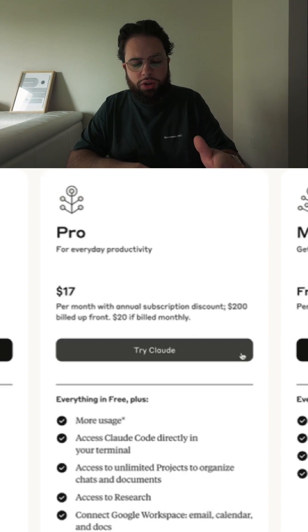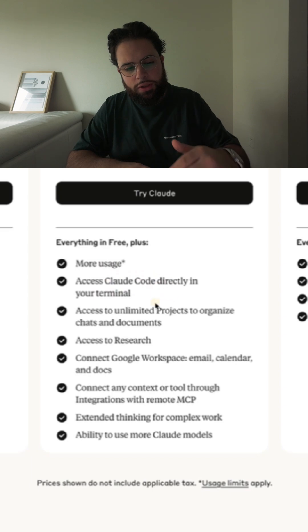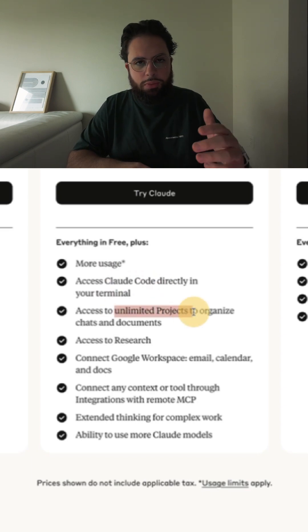Claude Pro is only $17 per month, making it cheaper than the ChatGPT Pro subscription. You get access to Claude Code if you're a technical person. You get unlimited projects, which are basically AI agents that you can set up on your Claude desktop app, and you can connect to any integration with MCP — which is one of the most valuable things, and what I'm going to be showing you here today that you're missing out on.